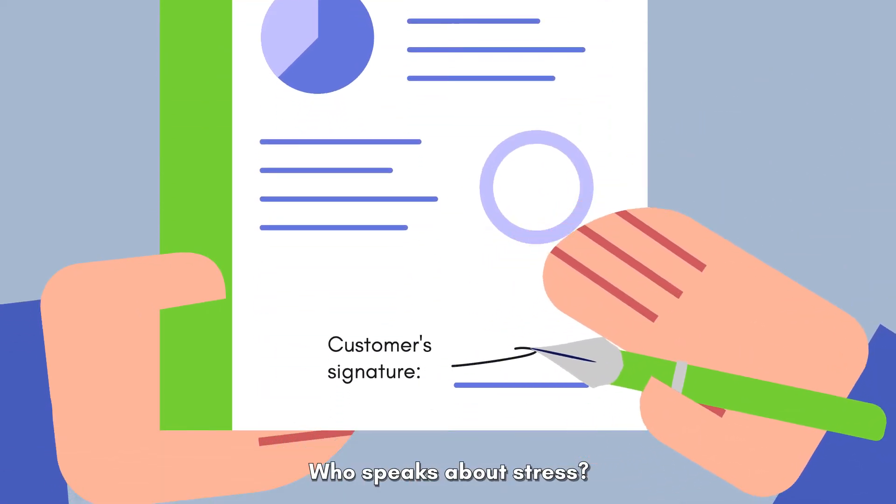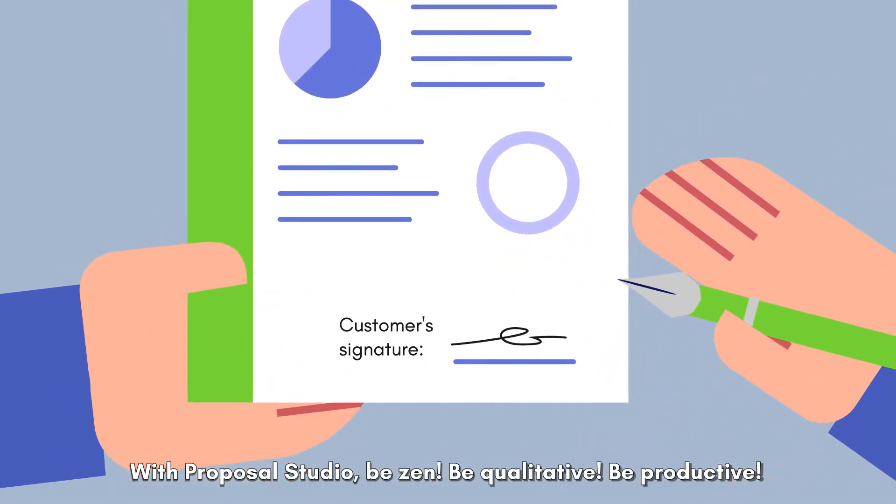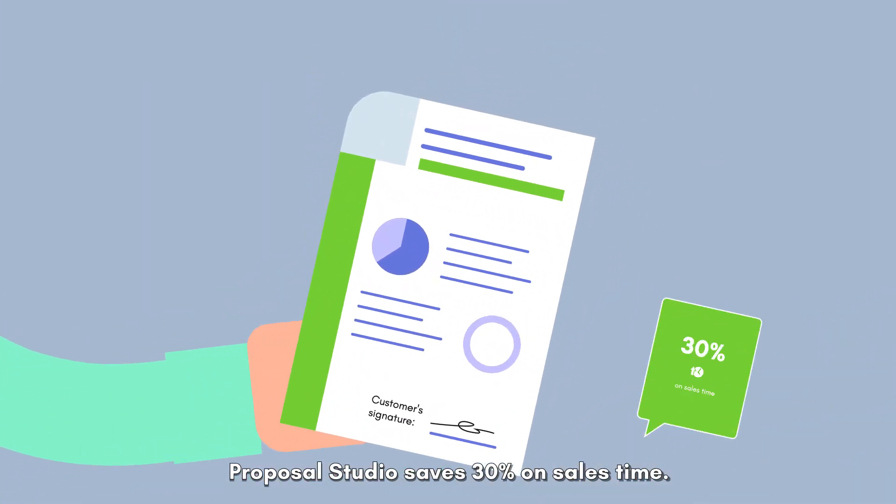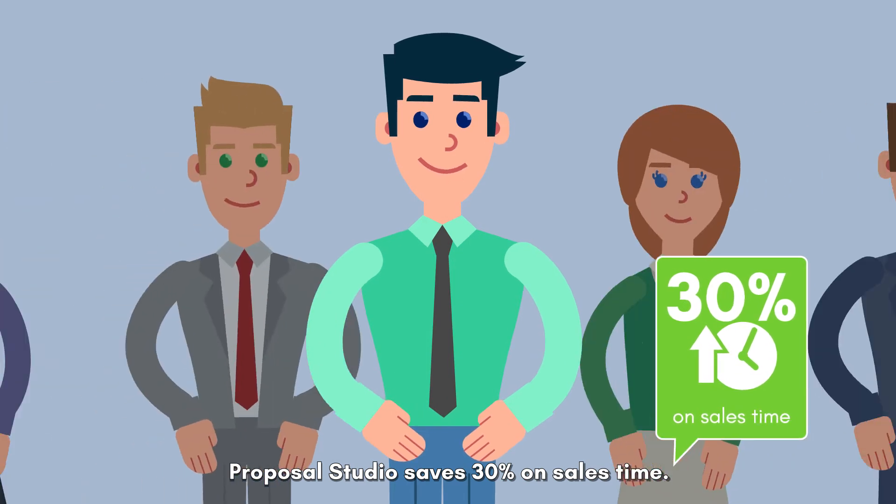Who speaks about stress? With Proposal Studio, be zen, be qualitative, be productive. Proposal Studio saves 30% on sales time.